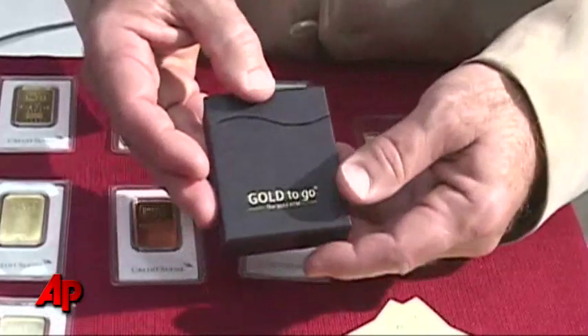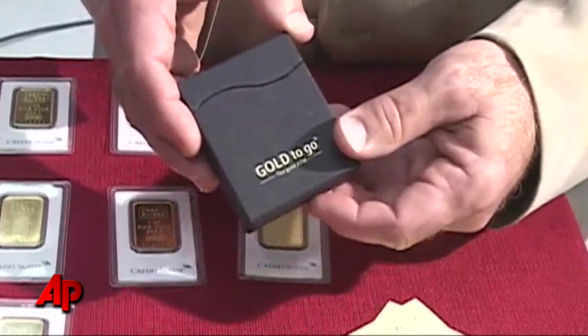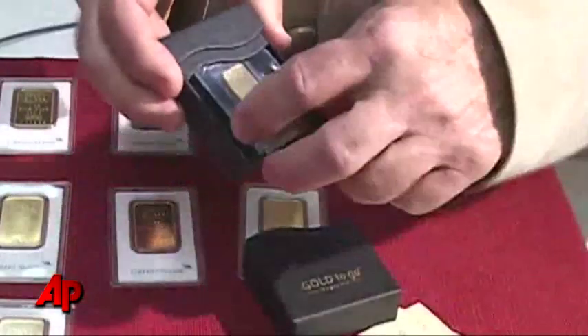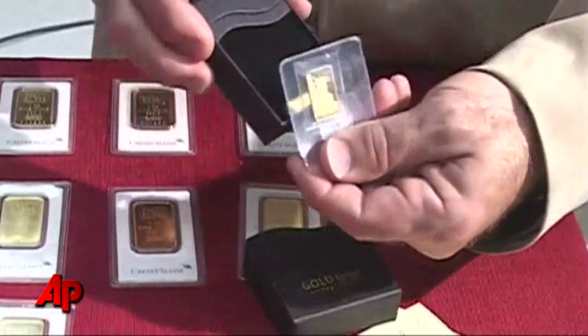This is the product as it comes out of the gold ATM. Here you have your gift box — it would have a hologram sealed on the side. You open it up, and here is your 10-gram Credit Suisse bar.